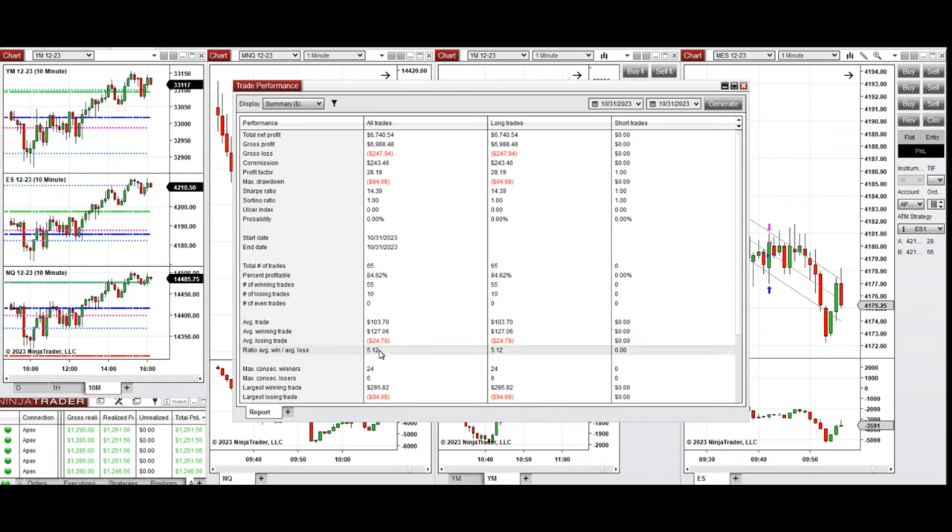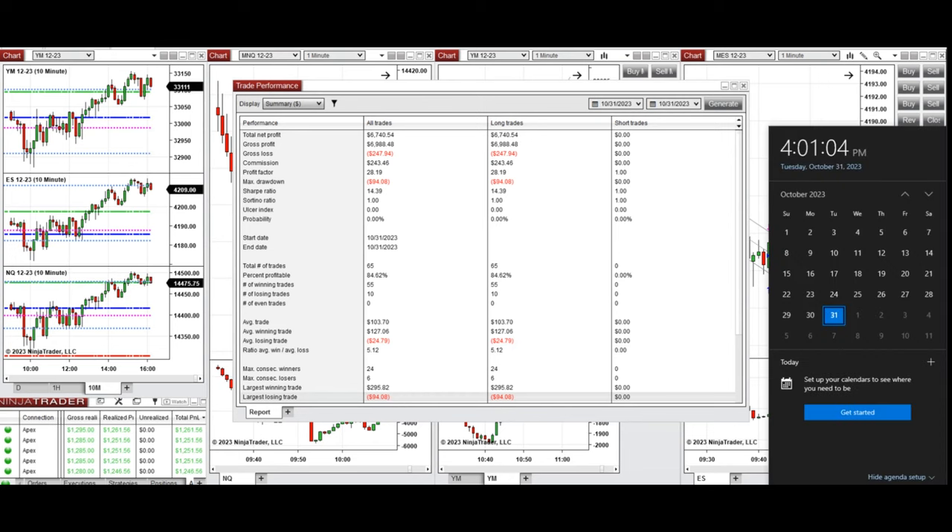The results showed a profit factor of 28 with an 84% win rate from the long positions taken, and the average win-to-loss ratio was about five. The largest winning trade was $295 and the largest losing trade was $94. The trades taken by the PAD system are hoped to be useful, and viewers are encouraged to reach out with any questions.